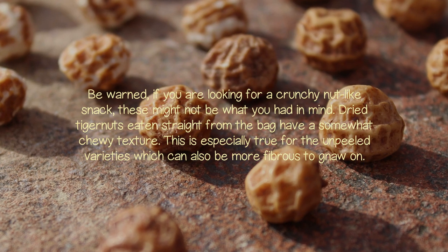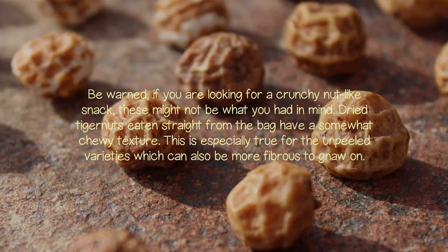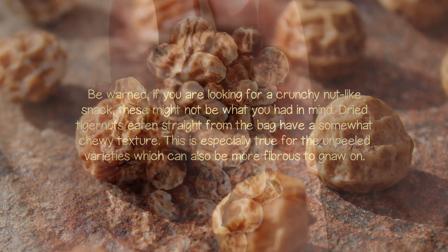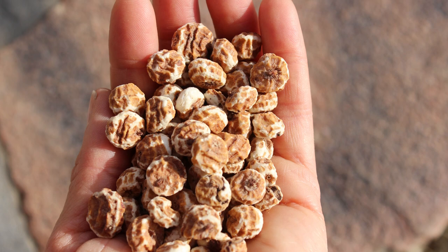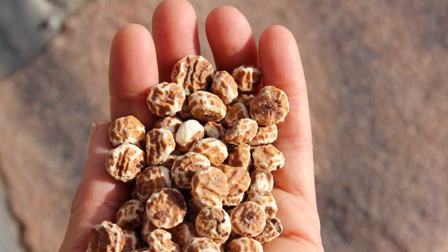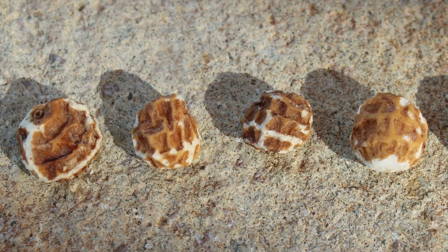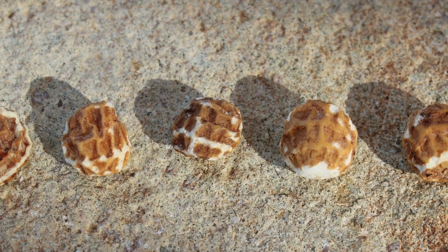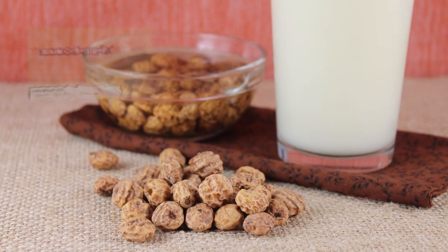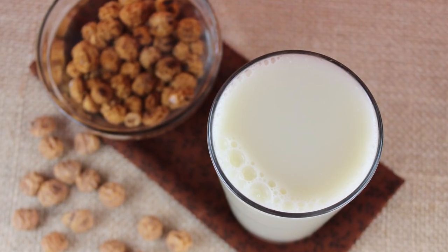Dried tiger nuts eaten straight from the bag have a somewhat chewy texture. This is especially true for the unpeeled varieties, which can also be more fibrous to gnaw on. If you're going to eat them straight by the handful, we recommend the peeled versions as they are slightly more appetizing as a snack food. The dried tubers have a pleasant, semi-earthy, nutty taste and are very sweet — kind of like cashews.